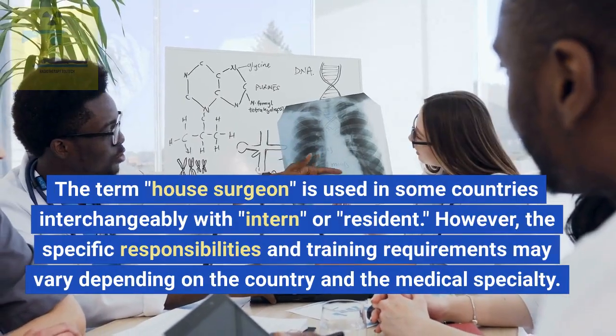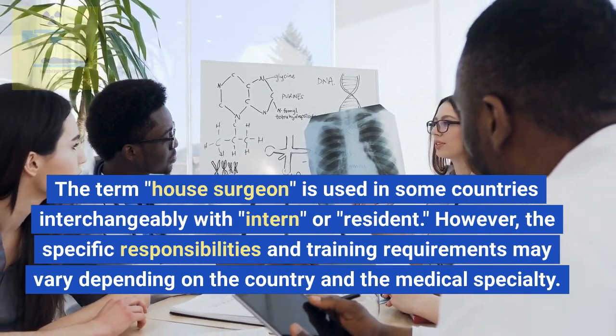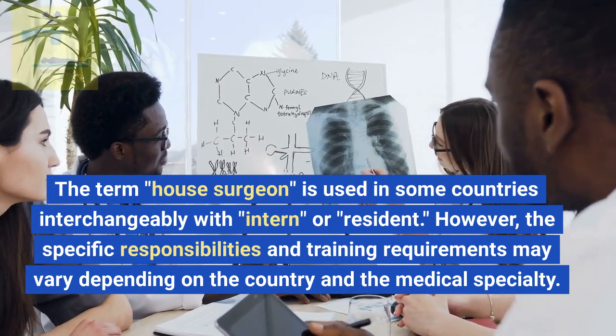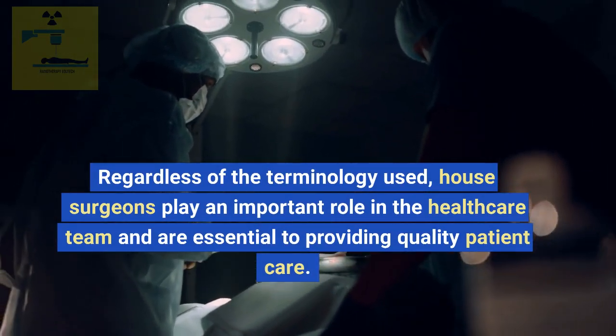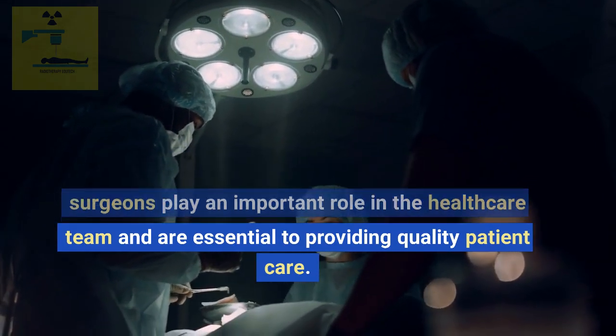The term house surgeon is used in some countries interchangeably with intern or resident. However, the specific responsibilities and training requirements may vary depending on the country and the medical specialty. Regardless of the terminology used, house surgeons play an important role in the healthcare team and are essential to providing quality patient care.